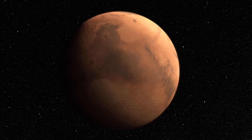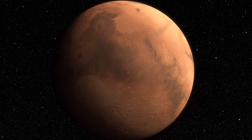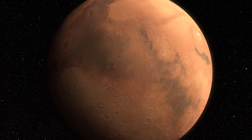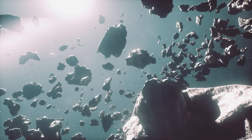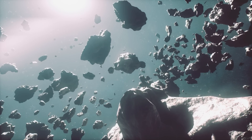In a certain way, Mars is like a supervisor of a store that watches to make sure everything is in order. In the same way, the gravity of Mars keeps the asteroids in their place. If we eliminate it, there will no longer be a force keeping the asteroids in order, and there will be chaos.